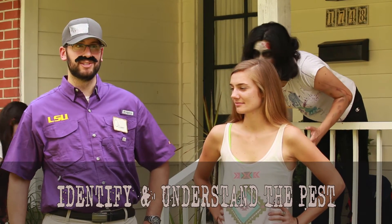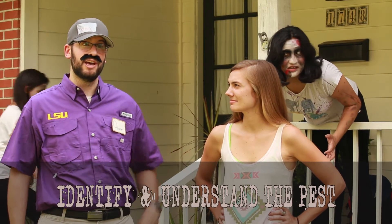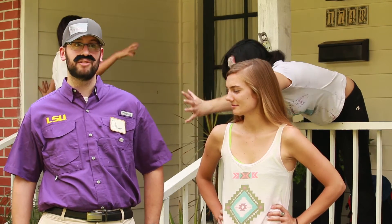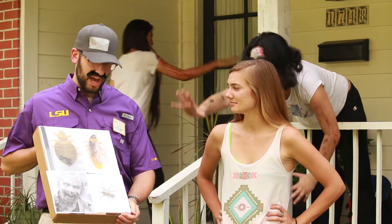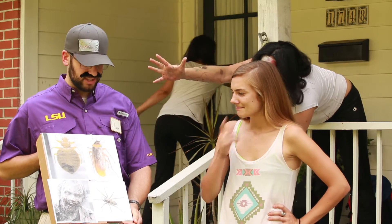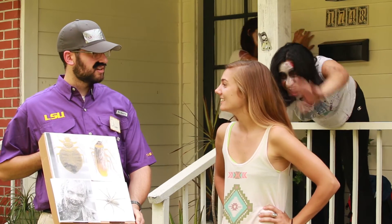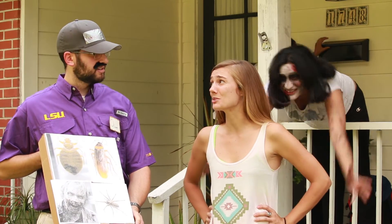Zombies are undead former humans. They sometimes live communally and can show quasi-social behavior. They spread by attacking and biting other humans. Do any of these pictures look like your pest? Yeah, that one! I saw it chasing my kid around the yard yesterday. I think they're coming from the sewers.